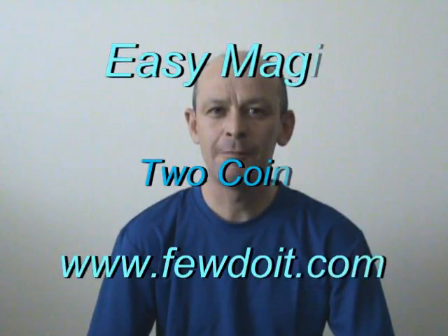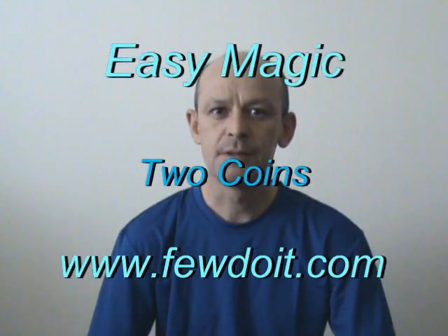Hello again! People love magic tricks, especially tricks that involve money and disappearing stuff. So I have decided to show you a magic trick that involves disappearing money.